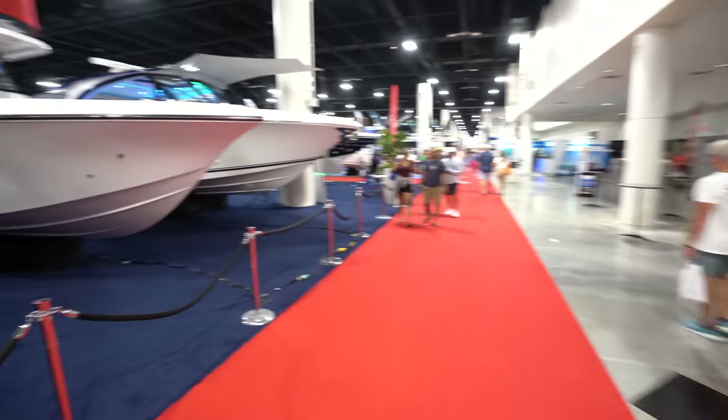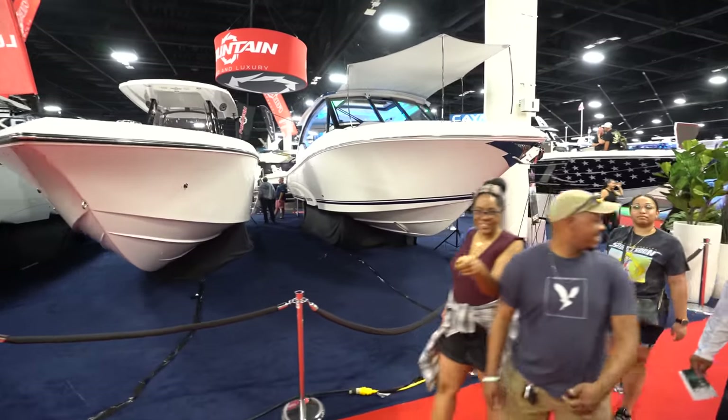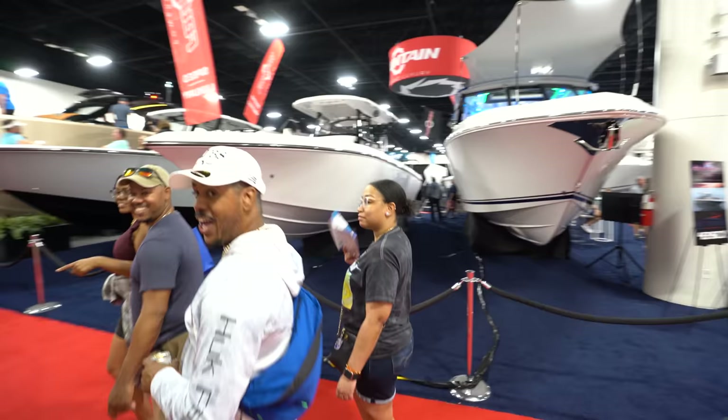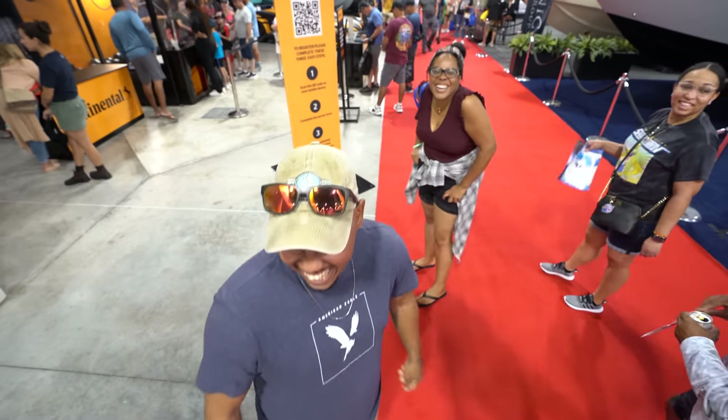We got Fountain in the house. Fountain has their first dual console. The guy you're talking about — 6'5", 225, and ripped. I'm looking down at you, dude. How you been, man? Good. I'm just starting a video right now at the show. You guys enjoying the show? Are you guys local or are you visiting? Welcome to South Florida.